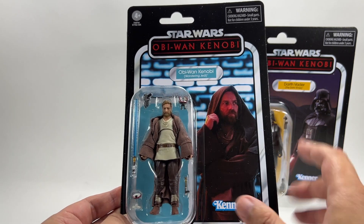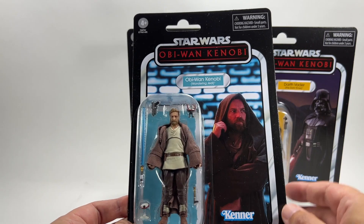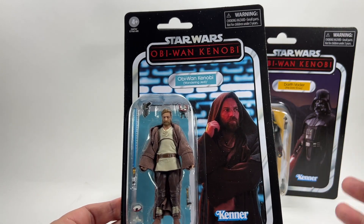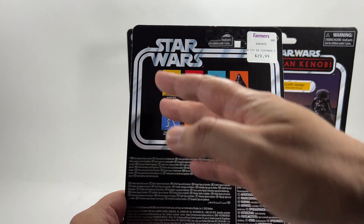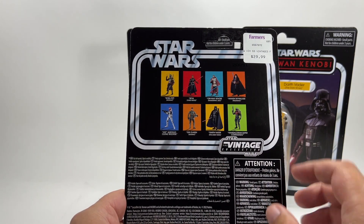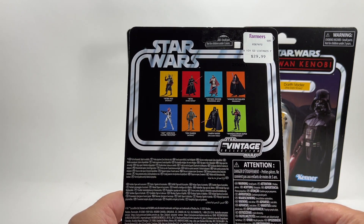When this card back was revealed I absolutely loved it straight away — it really is a great card back of Obi-Wan the Wandering Jedi. You've got the Obi-Wan Kenobi logo which is obviously the first time we've seen that. On the back of the card you've got all of the other figures from the wave, which is just the three and then some others. Interestingly, Din Djarin from Morak is on there, so hopefully he's coming up soon.